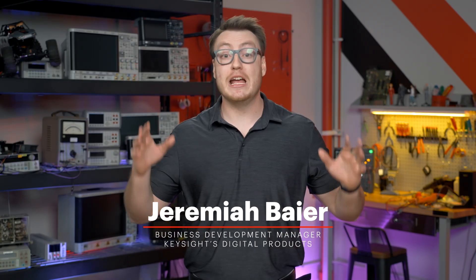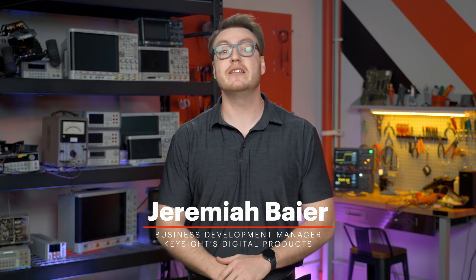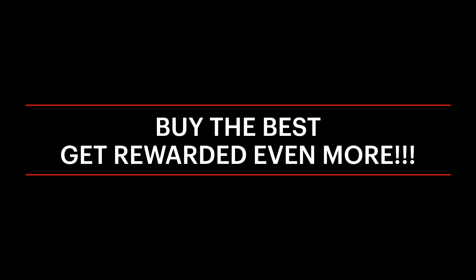Hello, my name is Jeremiah Baer, and I am the Business Development Manager for Keysight's Digital Products. I am happy to introduce our new Buy the Best, Get Rewarded even more oscilloscope promotion.